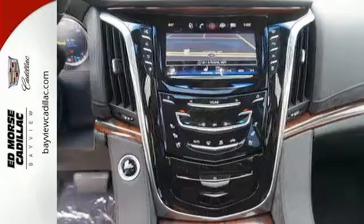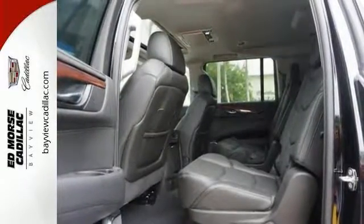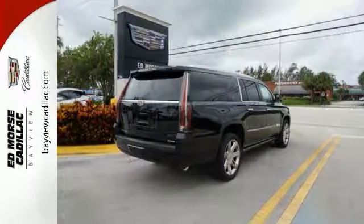The hands-free power liftgate, power folding third row 60-40 split bench seat and OnStar with 4G LTE and built-in Wi-Fi hotspot are just a few of the conveniences throughout this Escalade.